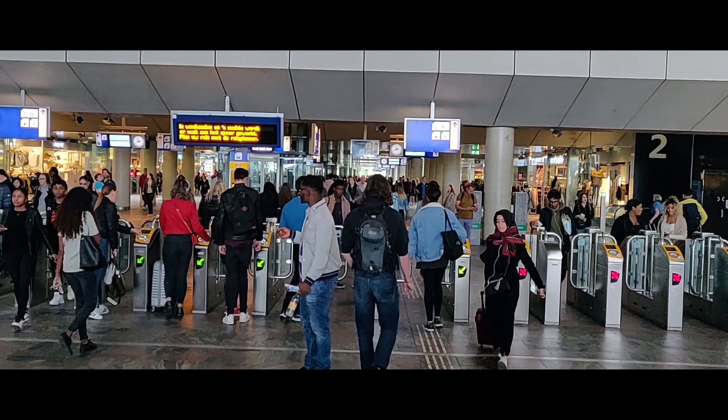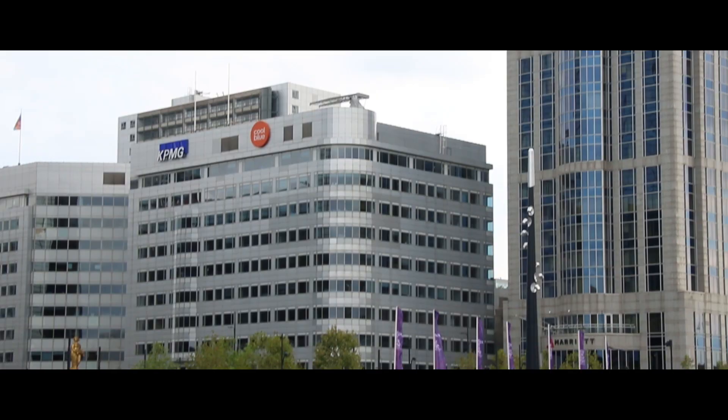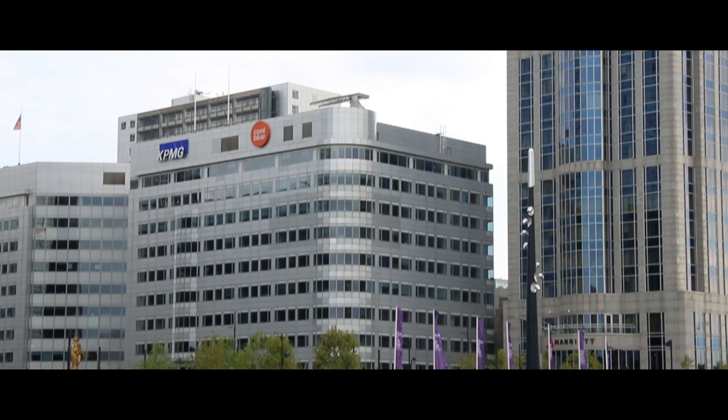We're going now to spot number four. This place is very centrally located in town, so people from all over the Netherlands can meet here. We have a lot of restaurants and fine diners that can really provide opportunities for a lot of people in Rotterdam to dine and enjoy a good time. So the fourth place goes to the Central Station area.